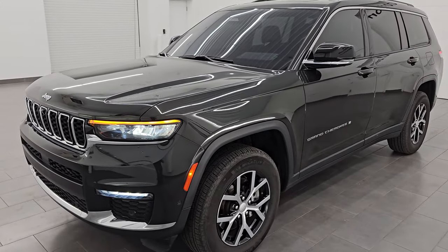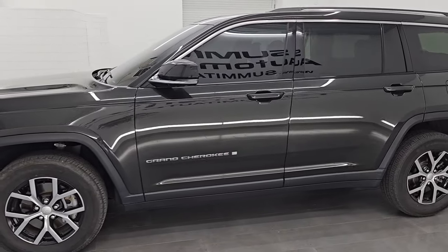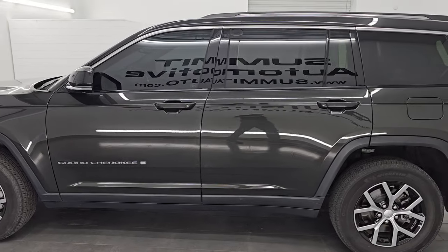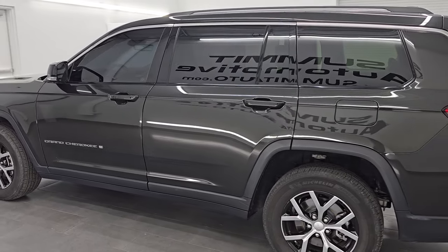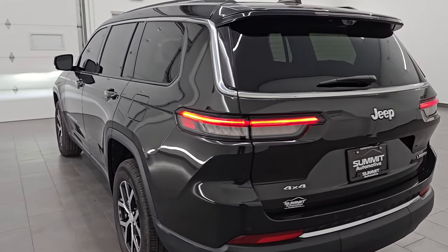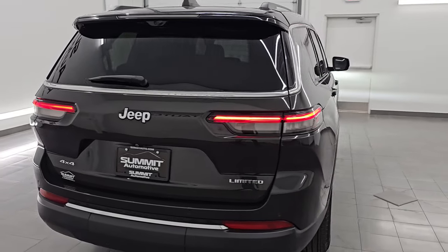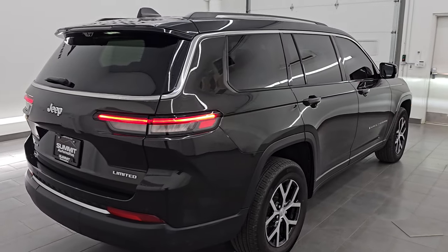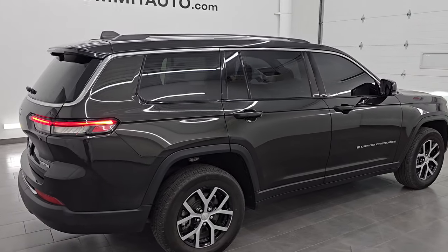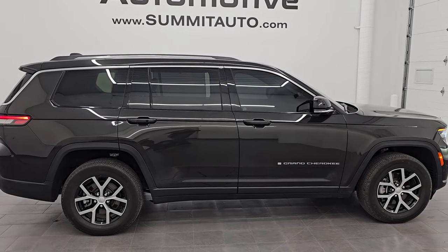I'm going to do one more final walk-around with all the lights on. I would highly recommend this Jeep from a quality and condition standpoint — I think whoever gets this one is going to be very happy with it. To see more pictures of this Jeep or one of our other 550 new and used cars, trucks, SUVs, minivans, Wranglers, Grand Cherokees, Grand Cherokee Ls, Wagoneers, Grand Wagoneers — you name it, we got it. Go to the website summitauto.com — full pictures and descriptions of every single vehicle.